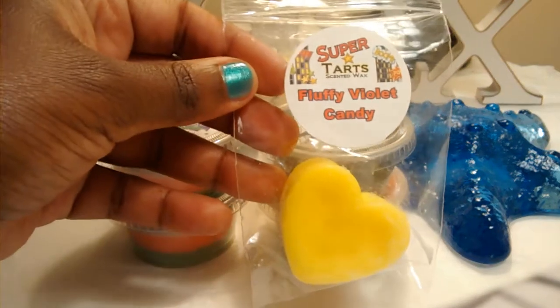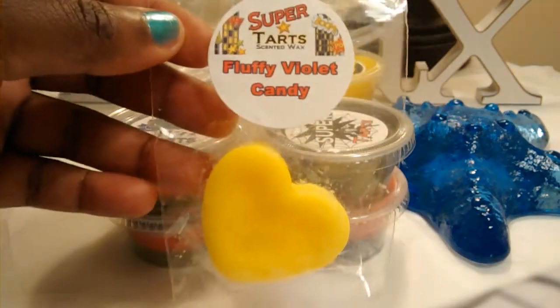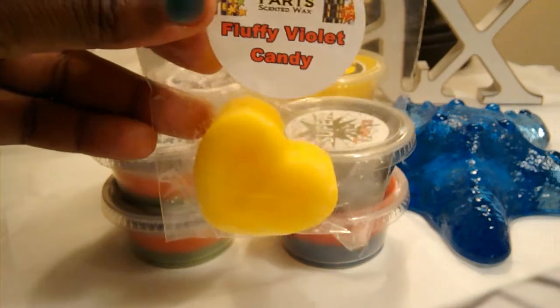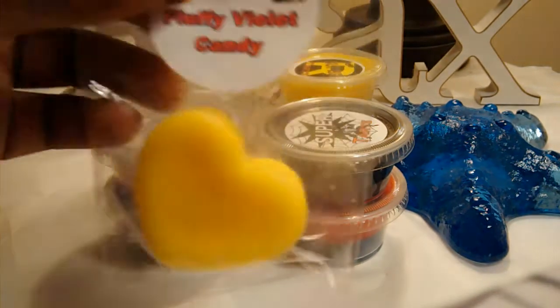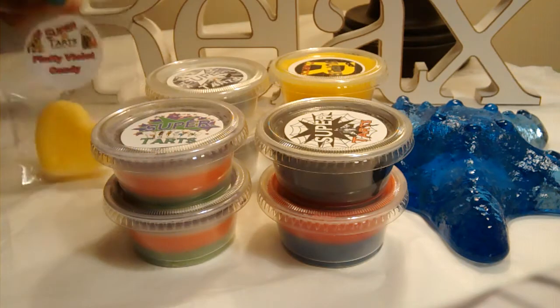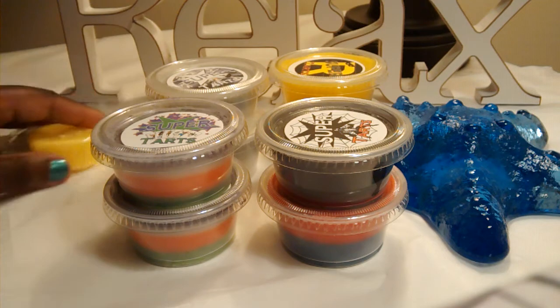I want to start off with my sample, Fluffy Violet Candy. Smells so good. She really knows how to blend her florals and her sweet scents together. I could sniff this all day long. So it's a nice floral, nice sweet scent. Really, really good.